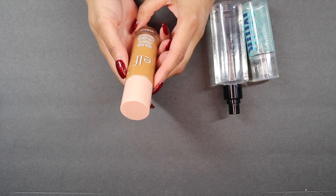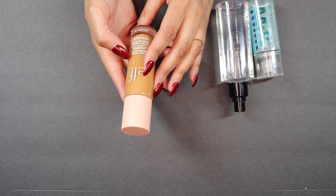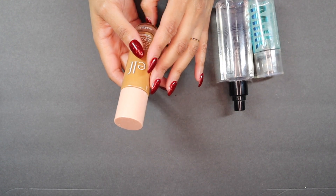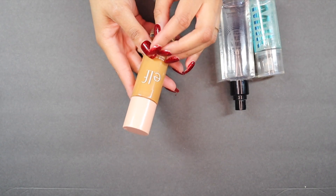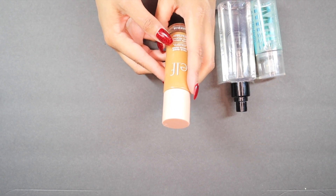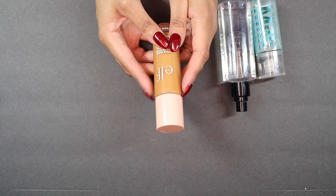Finally, we have the e.l.f. Halo Glow Liquid Filter, which is the dupe for the Charlotte Tilbury Hollywood Flawless Filter. I reviewed this on my channel some weeks ago. I don't dislike this product — I just can't stand the shade. The shade is so warm, and while it might work under certain foundations, on its own I couldn't wear it. I'm going to keep this for another six months and see if I reach for it. If I don't, I will declutter it.